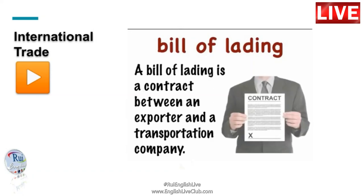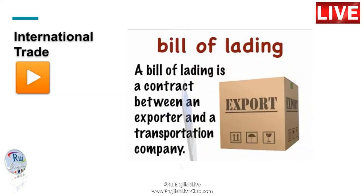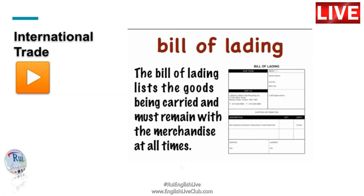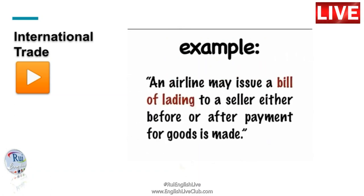A Bill of Lading is a contract between an exporter and a transportation company. The Bill of Lading lists the goods being carried and must remain with the merchandise at all times. An airline may issue a Bill of Lading to a seller either before or after payment for goods is made.